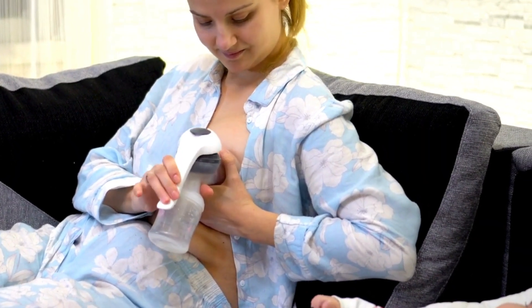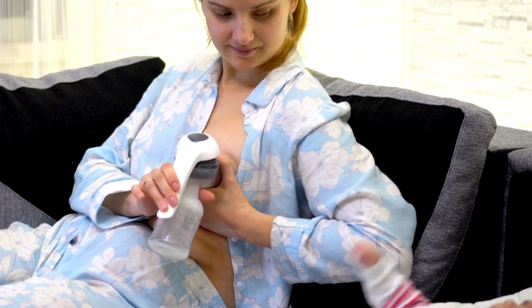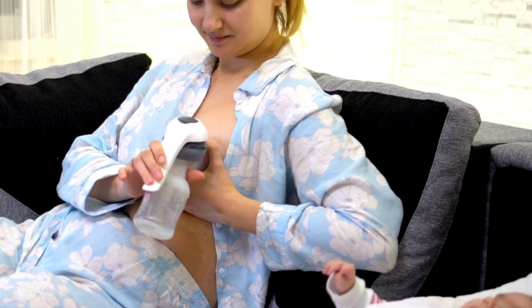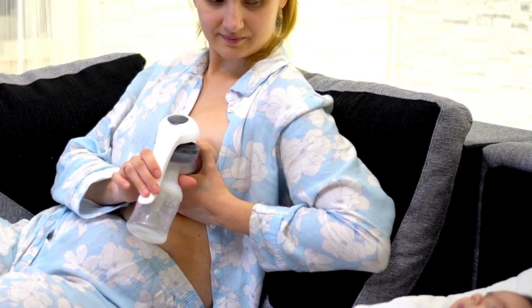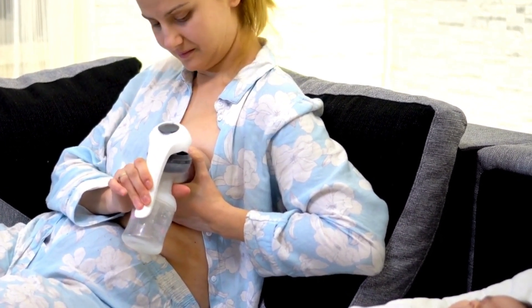Moms, I know it can be challenging to get enough rest with a newborn, but it's crucial for your overall health and milk production. Try to rest when your baby sleeps, and don't hesitate to ask for help from family and friends to ensure you're getting the rest you need.